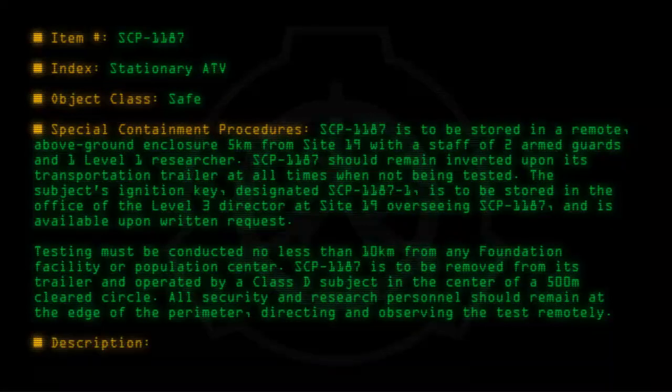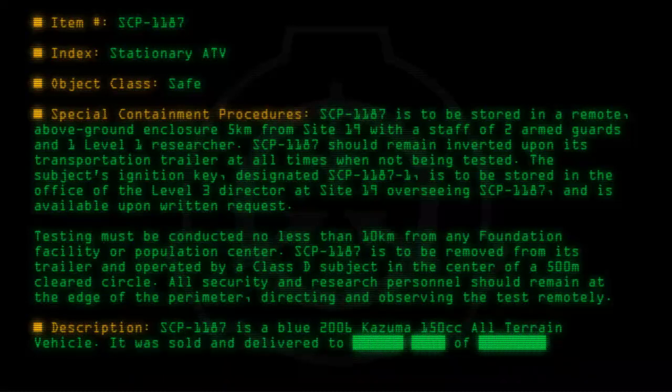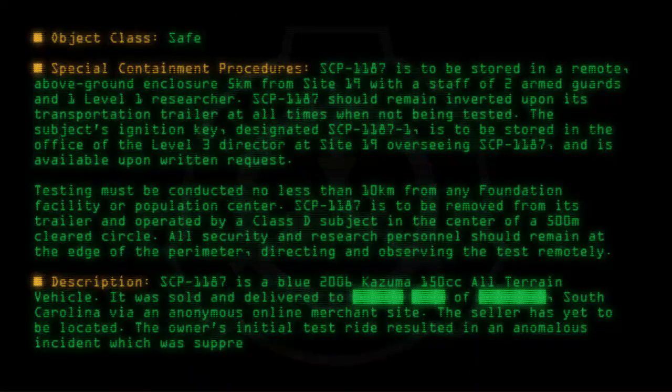Description: SCP-1187 is a blue 2007 Kazuma 150cc all-terrain vehicle. It was sold and delivered to a resident of South Carolina via an anonymous online merchant site. The seller has yet to be located. The owner's initial test ride resulted in an anomalous incident, which was suppressed in public media as a powerful but isolated earthquake.